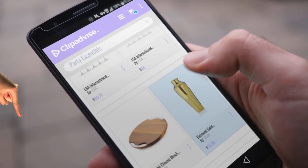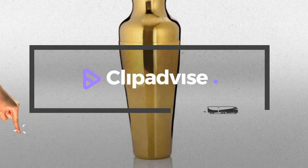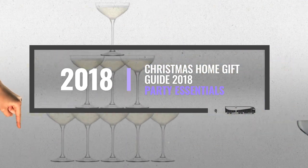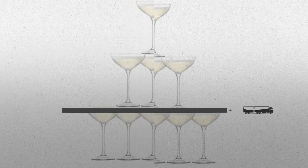Looking for party essentials? Here's a collection you've got to see. At any time you like, just click this banner and get real-time deals on your favorite products.